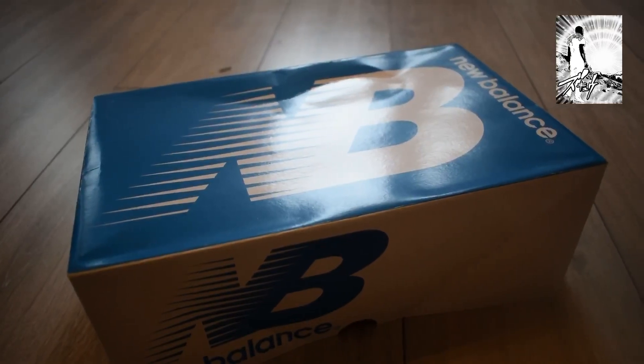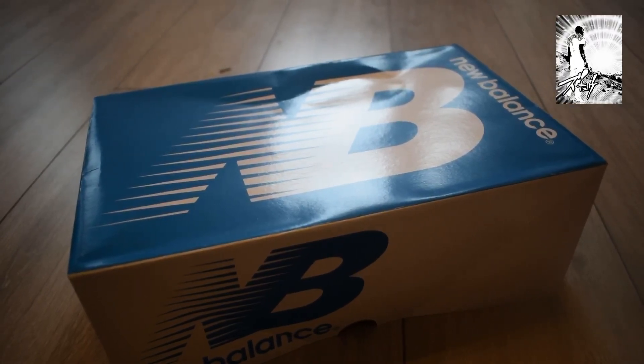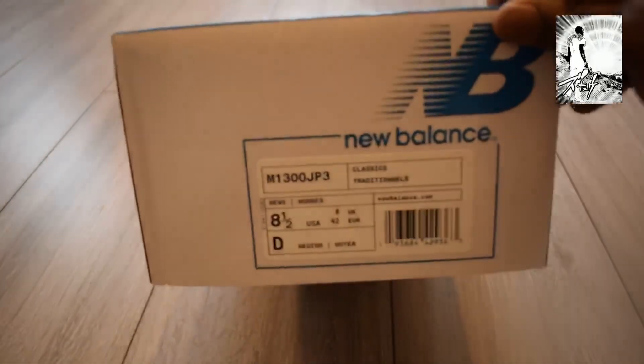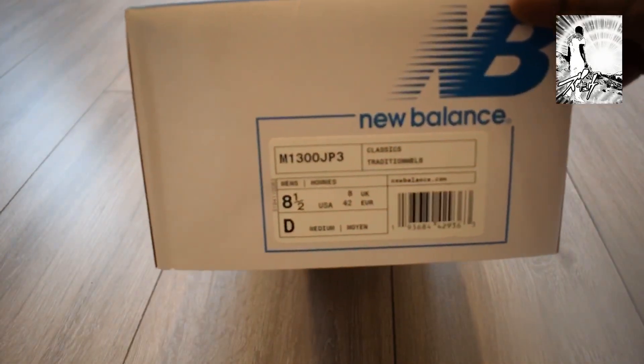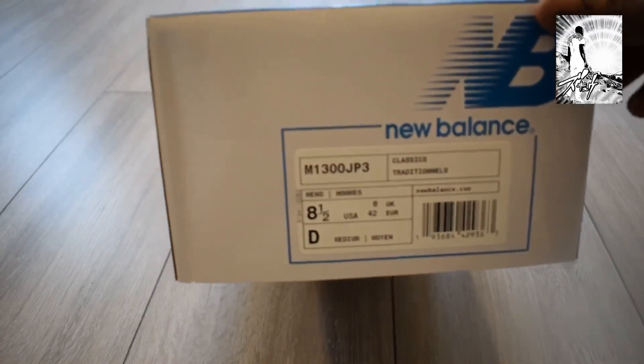So this is the newest release. This is the New Balance — they have like a heritage range, some trainers which are just very iconic in their stable. I would say like the equivalent to like an Air Max One or a Reebok Classic, but I feel that saying that disrespects what New Balance do and have done. So these are the New Balance M1300 JP3.